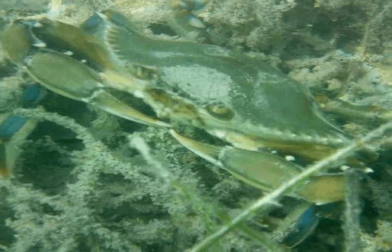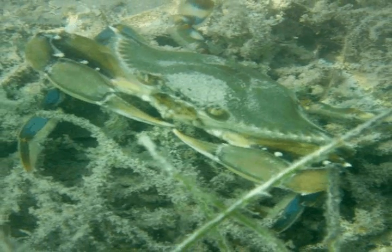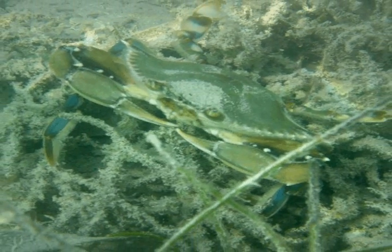In addition, many critters that rely on seagrasses, such as crabs, are food for people too. So seagrasses are important to local economies that depend on seafood.